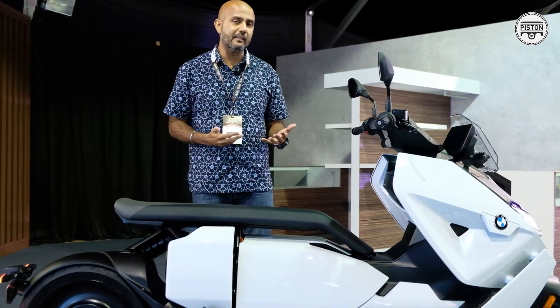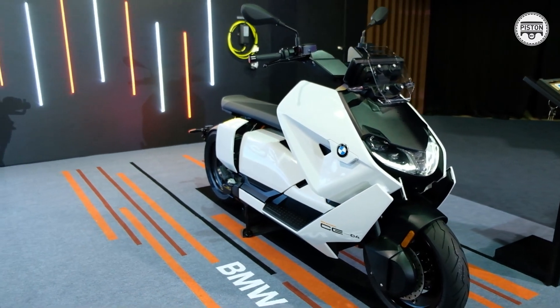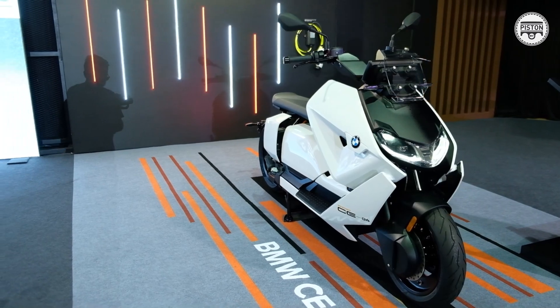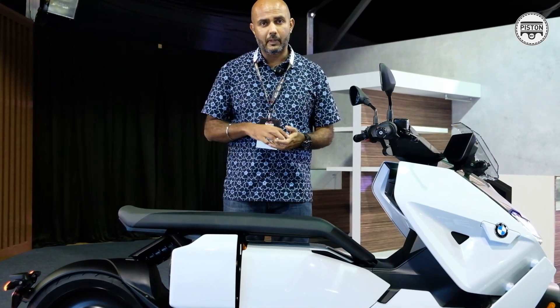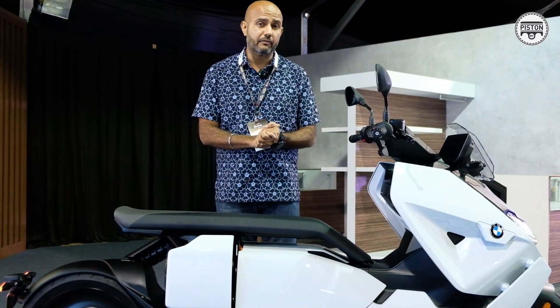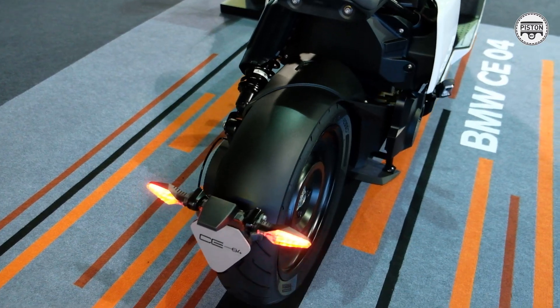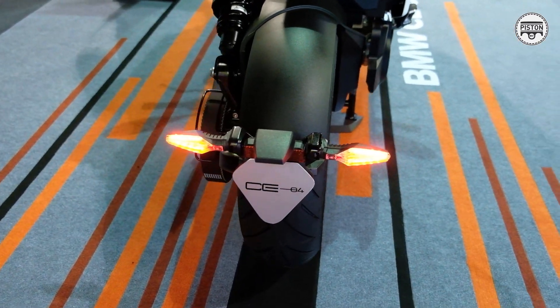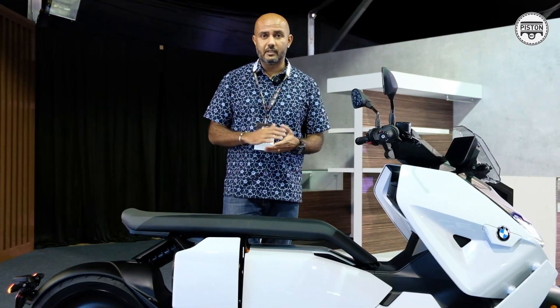Besides that, I think this is a proper solution to urban mobility, firstly because it takes slightly over 4 hours to charge on your regular 3-pin home plug — that is amazing. And on an AC fast charger, it takes just about 40 minutes to charge up. I think that is seriously impressive.